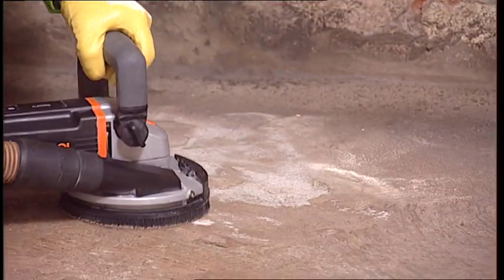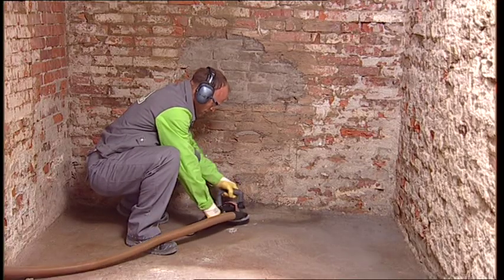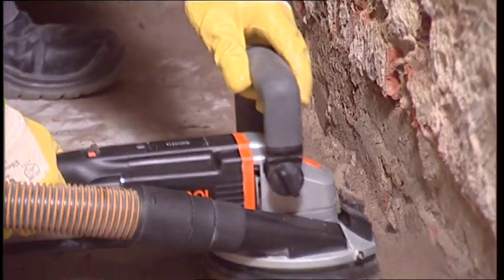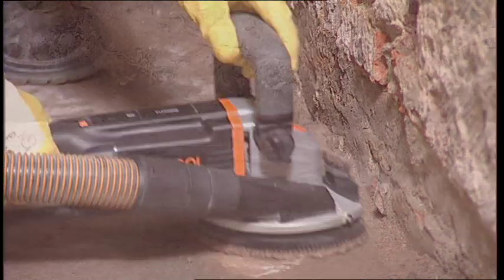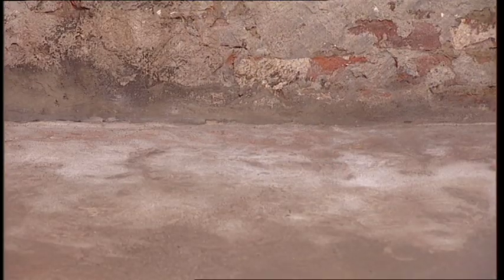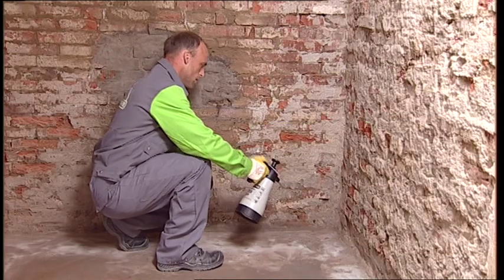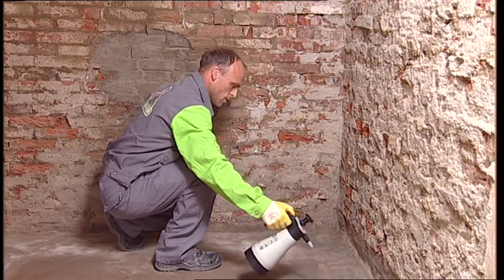Adhesion-reducing coatings on the floor, such as paints, have to be removed, and smooth surfaces roughened to achieve optimal adhesion to the mineral substrate. Absorptive or salt-contaminated substrates must be primed with Kerster PolySyl TG500, which solidifies the masonry and locks in the salts.